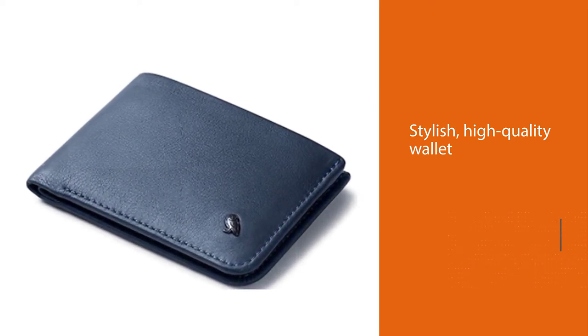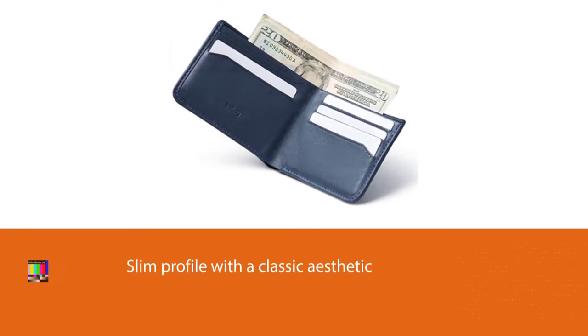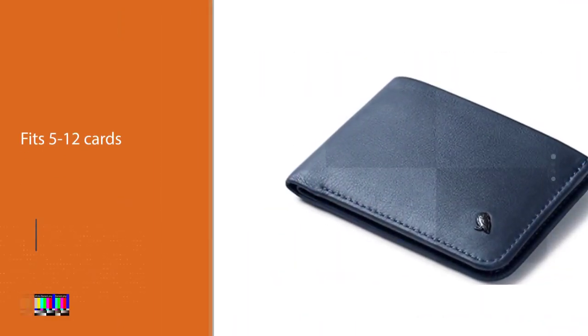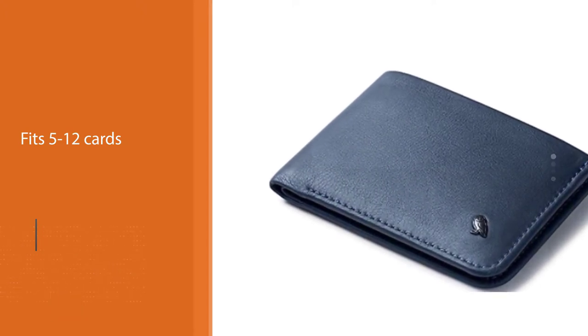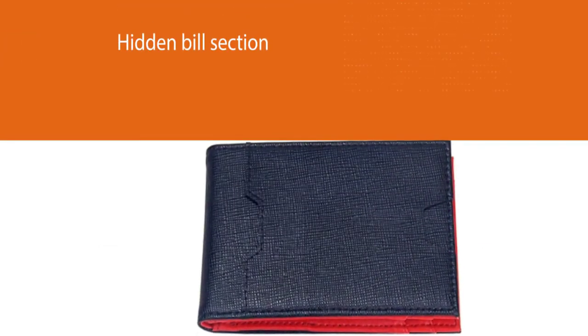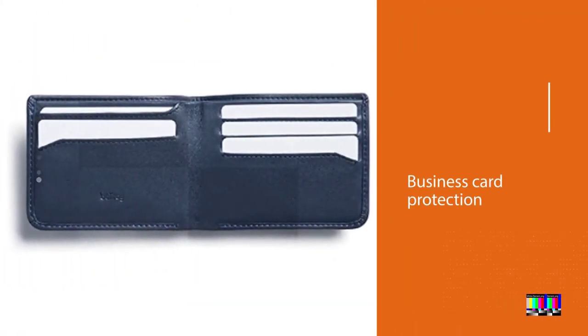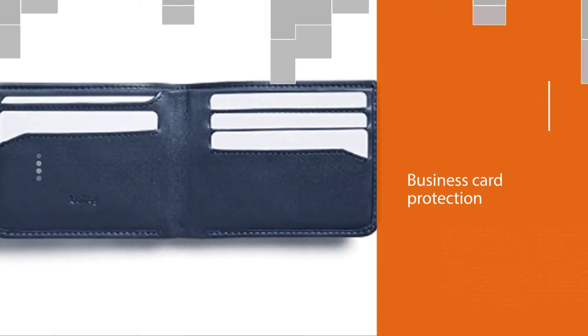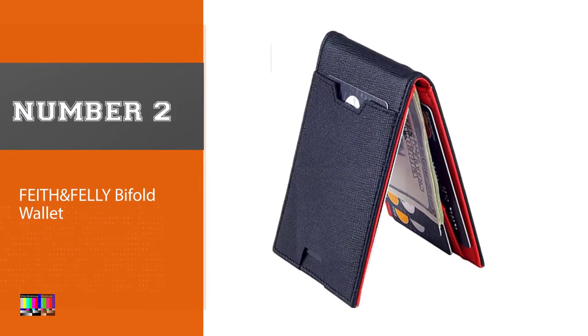Made from high-quality, environmentally certified leather, this wallet will store anything you could need in style. Besides the five card slots and currency slot visible upon opening, there's also a card slot hidden in the currency slot and an additional currency slot hidden behind the flap. It even has a built-in coin pouch. It comes together in style, quality, and smart design.